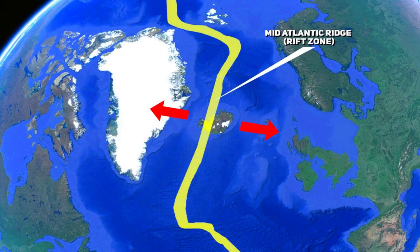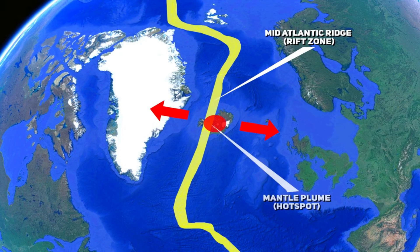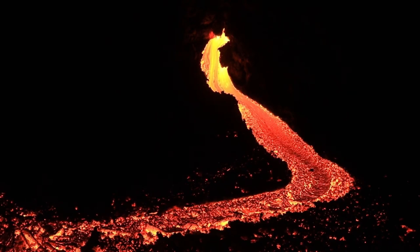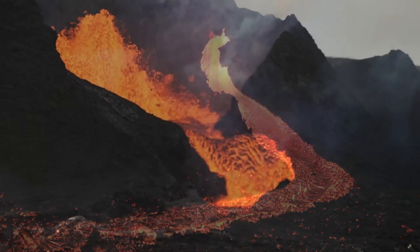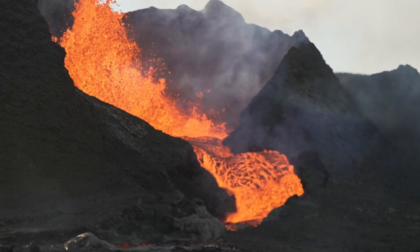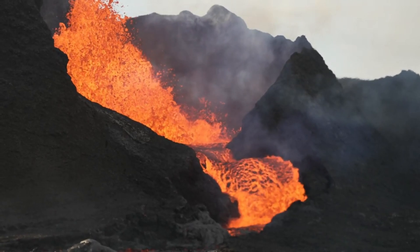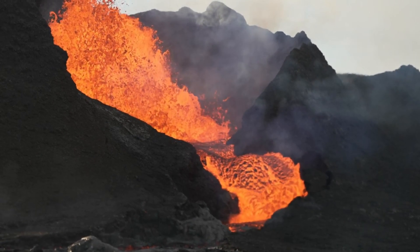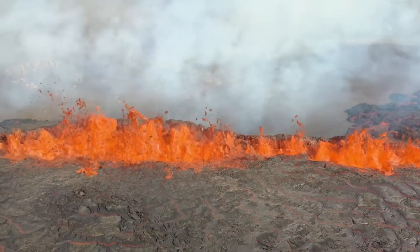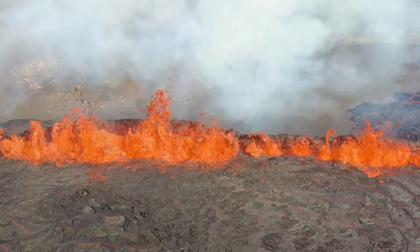Adding significantly to the volcanic nature of Iceland is the presence of a deep-seated magmatic mantle plume — an abnormal column of hot material that rises from deep within the Earth's mantle, resulting in higher than average production of magma. In Iceland's case, the plume adds to the magma generated by the rifting processes, leading to more voluminous and frequent eruptions. This convergence of an active rift zone combined with the magmatic plume creates a potent combination: the rifting allows easy ascent of magma while the plume provides an additional significant source of molten material — a true double whammy.